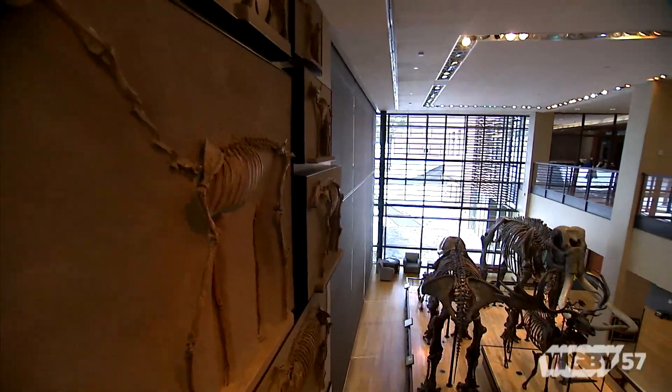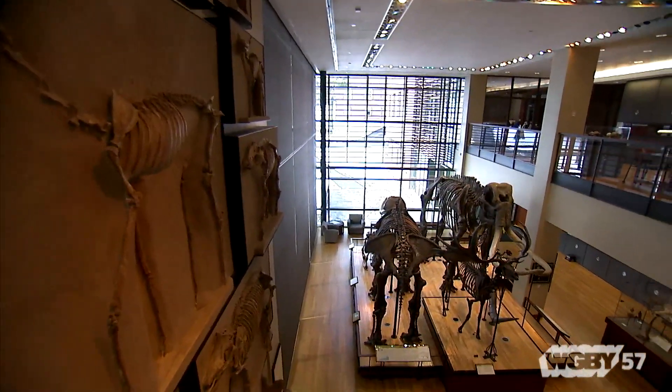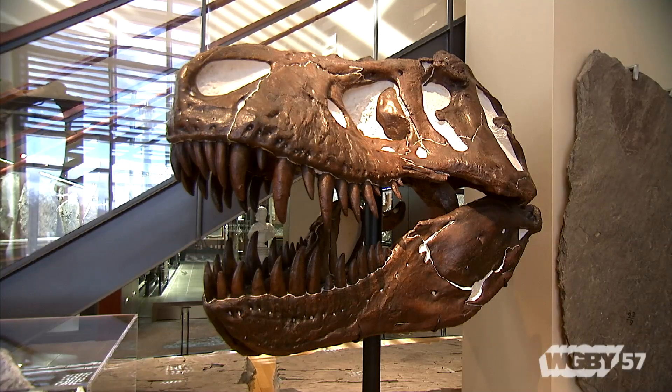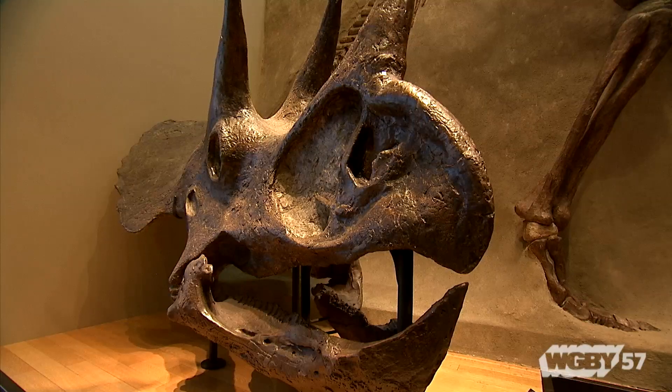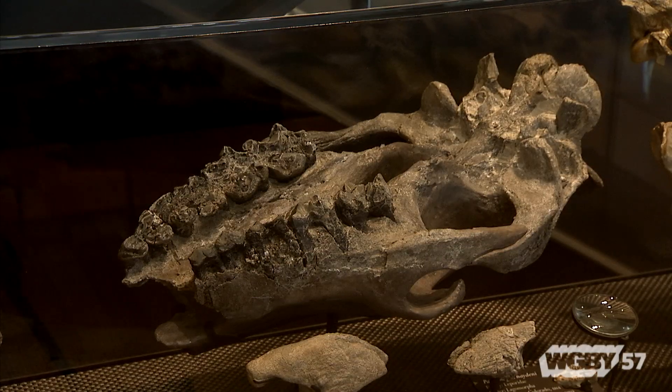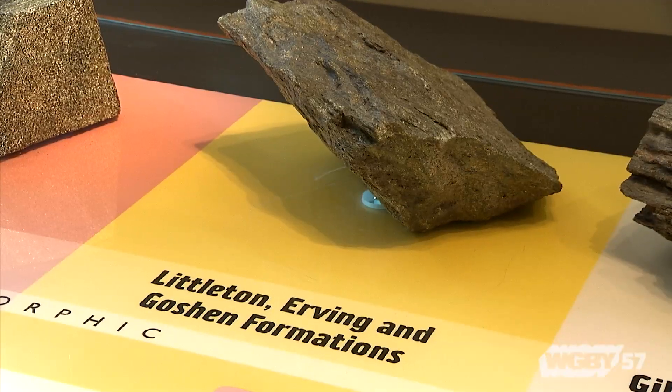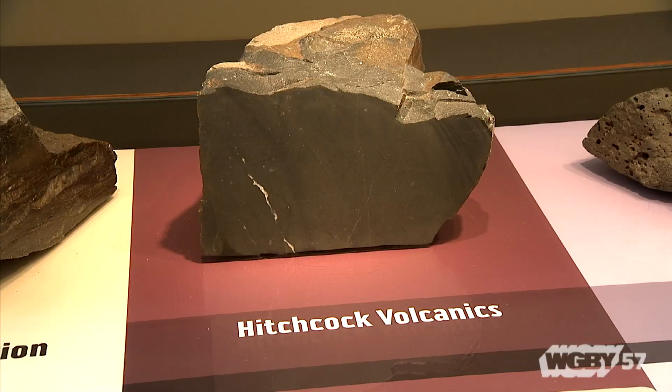This particular museum focuses on a story — a story of evolution and adaptation and change over time. Being an Amherst College museum and an Amherst College collection, you'll find that the majority of the collection here is real. They're not casts or copies. Of the 1,700 things on display, close to 99% are real specimens collected by Amherst College faculty or people associated with the college, brought back, and studied.